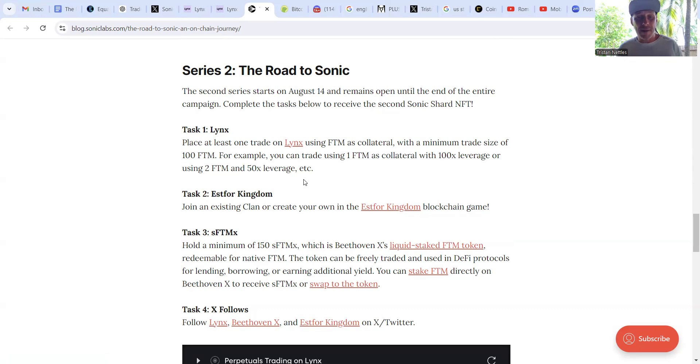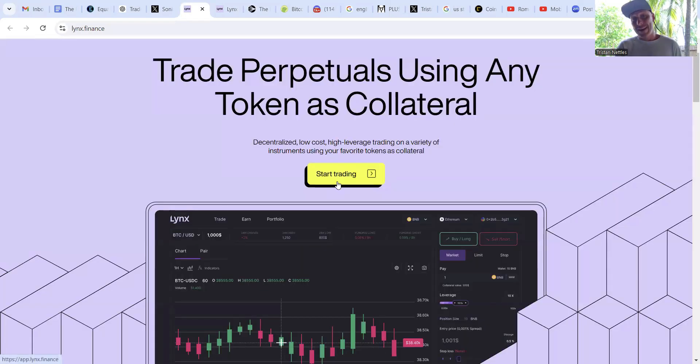Placing a single trade on Lynx using FTM as collateral with a minimum trade size of 100 FTM will check off the Road to Sonic box. And we'll be able to accomplish that in this video. We've covered the basics — now it's time to jump in.